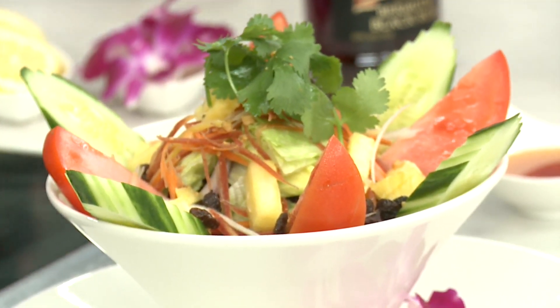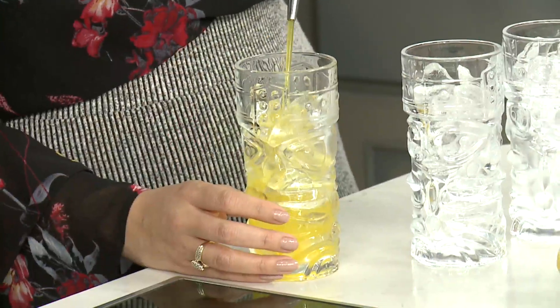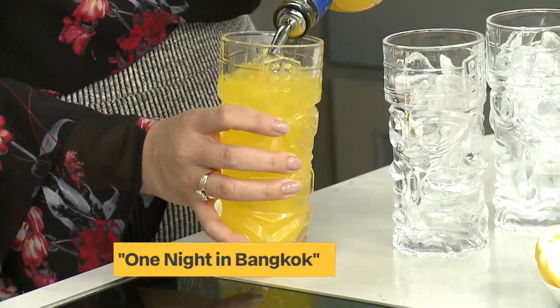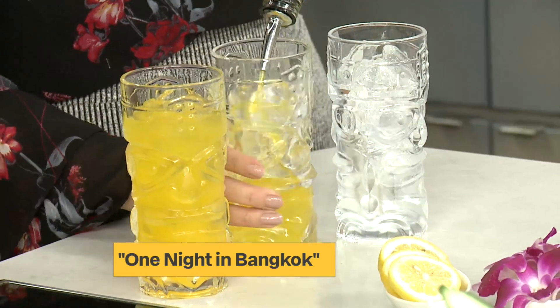The greatest thing we're going to do is actually create a One Night in Bangkok — this is essentially like a Mai Tai. Don Q rum, pineapple with some lemon and lime juice as well, and then we're going to top it off with some rum. So I'm going to give you one, give Penny one — we're going to cheers. There's a great palate cleanser too.